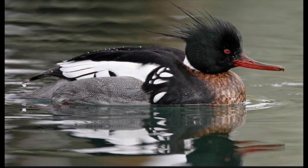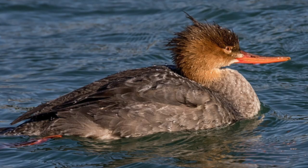So this is a male red-breasted merganser. As you can see, he has a slim, long body with a skinny bill, and he has a shaggy green to black head, white neckband, and a cinnamon-colored breast.